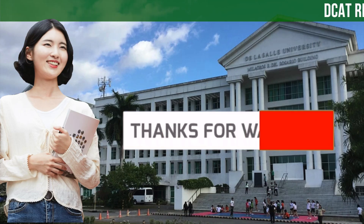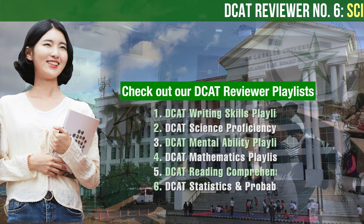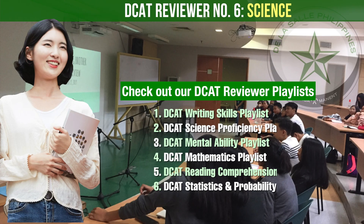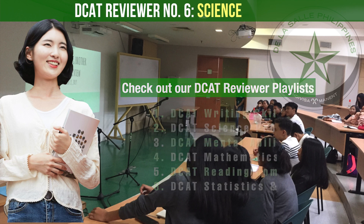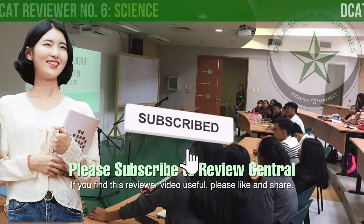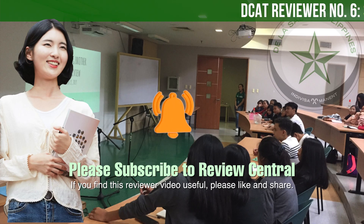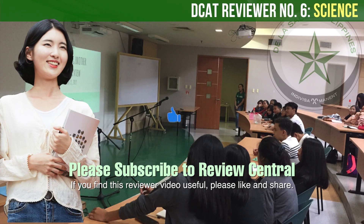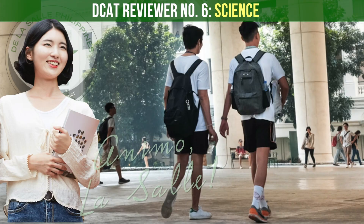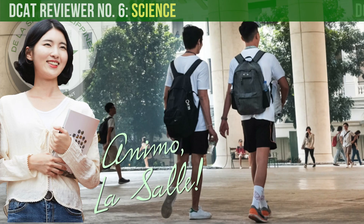You have just completed DCAT reviewer number 6, which featured questions for the DCAT science subtest. If you wish to watch more DCAT reviewers for the science subtest, check out our DCAT science reviewers playlist. Check out also our other DCAT playlists for other reviewer topics. Please don't forget to subscribe to Review Central and click or press the bell button to get notified whenever we post a new reviewer. Please like if you find this video useful, and feel free to share it with anyone who may benefit. We wish you all the best on your forthcoming DCAT, and we look forward to your exciting days as a Lasallian. Animo LaSalle!